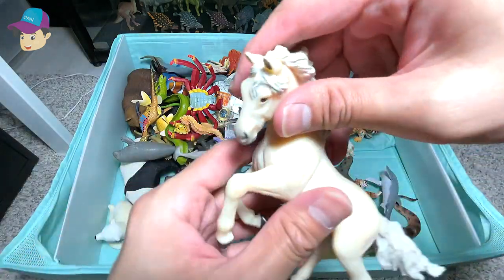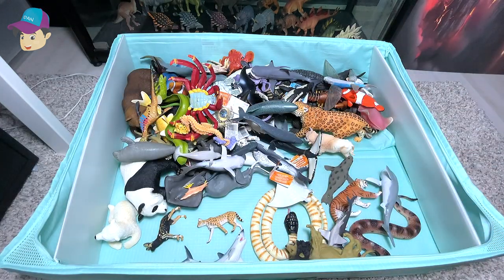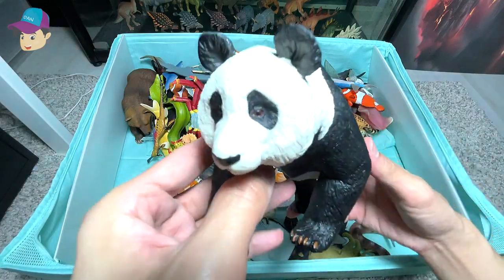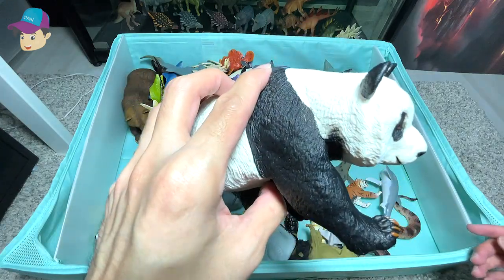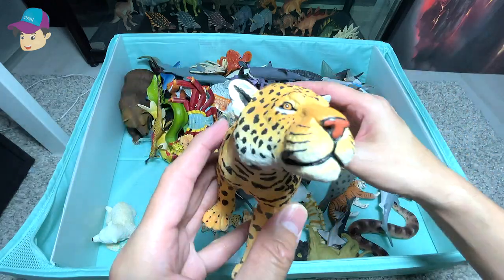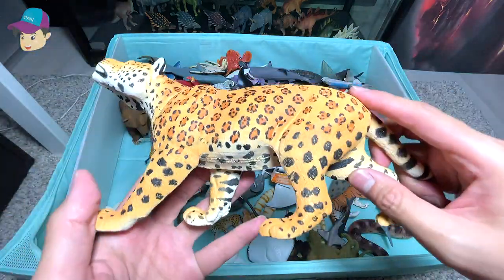We have another horse figure right here, it is really beautiful. Moving on, we have an adorable giant panda. And we have a ferocious jaguar right here.